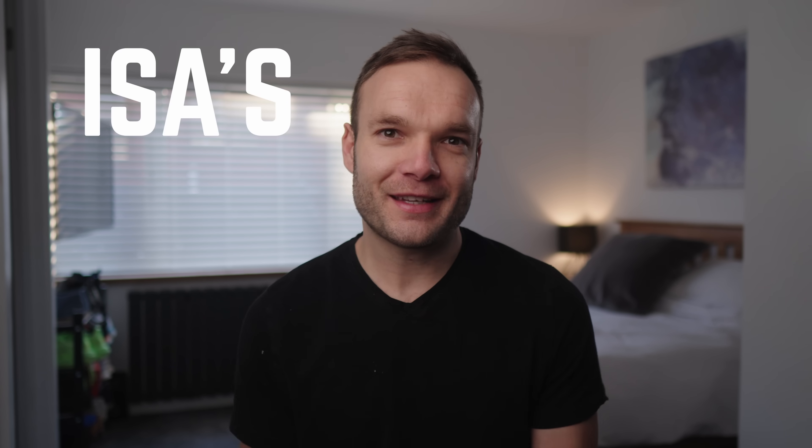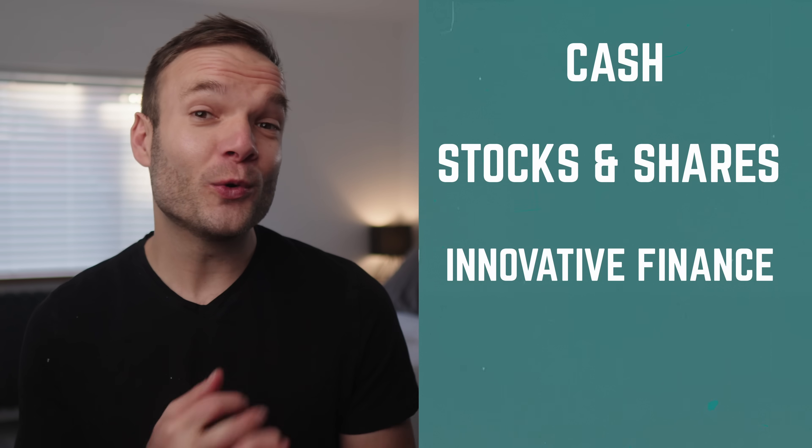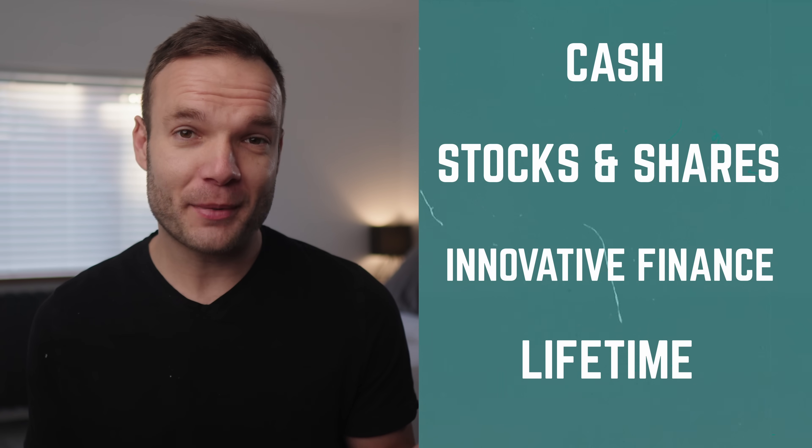Let's start with ISAs. This sounds simple, but there are actually four different types of ISA accounts that you can use. You have the cash ISA, a stocks and shares ISA, an innovative finance ISA, and also a lifetime ISA. As if personal finance wasn't complicated enough.